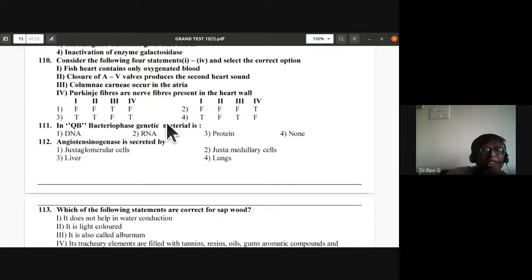Question 111: In Qβ bacteriophage, what is the genetic material — DNA, RNA, or protein? The correct answer is B — RNA. In Qβ bacteriophage, genetic material is RNA.